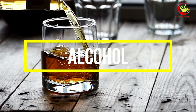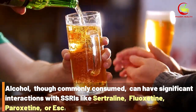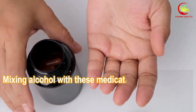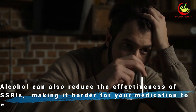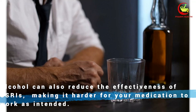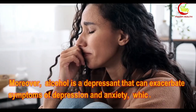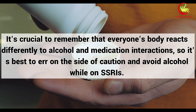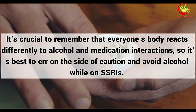Number 1: Alcohol. Alcohol, though commonly consumed, can have significant interactions with SSRIs like sertraline, fluoxetine, paroxetine, or escitalopram. Mixing alcohol with these medications can intensify side effects such as drowsiness, dizziness, and impaired coordination. Alcohol can also reduce the effectiveness of SSRIs, making it harder for your medication to work as intended. Moreover, alcohol is a depressant that can exacerbate symptoms of depression and anxiety, which SSRIs are prescribed to alleviate. It's best to err on the side of caution and avoid alcohol while on SSRIs.